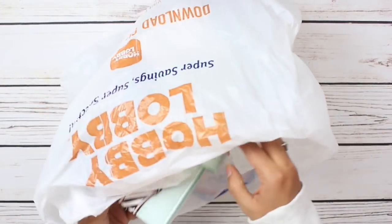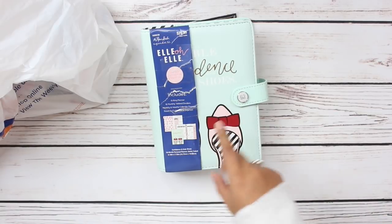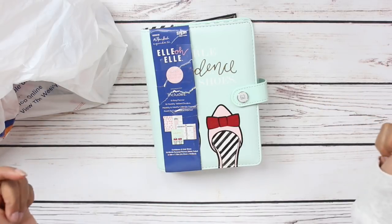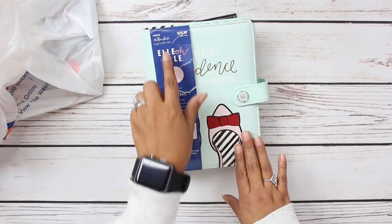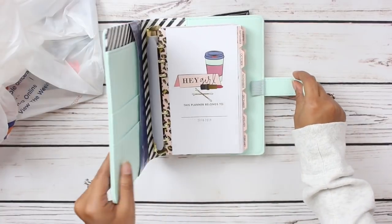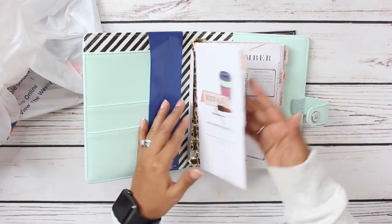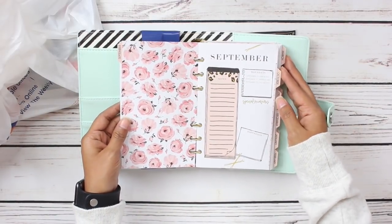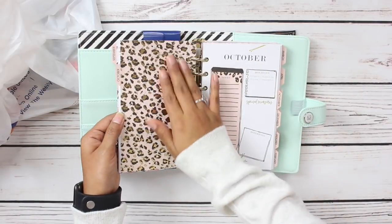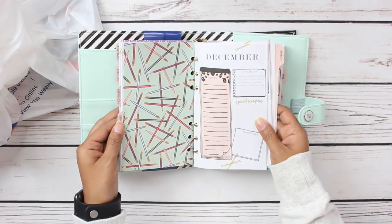I bought this planner before I got the amazing deals on the planners from Michael's, and it's from the LOL collection. If you missed my last planner supplies haul and my planner swap, I'll leave both of those videos in the description box below. I have a ton of stuff from the LOL collection and I absolutely love it. When I saw this planner I was just like, I think I need you in my life — but I'm not sure if I'm going to keep it yet since I bought two Happy Planners. What sold me on this was all of the leopard print — I am a leopard print girl and this planner just speaks to me in so many ways.